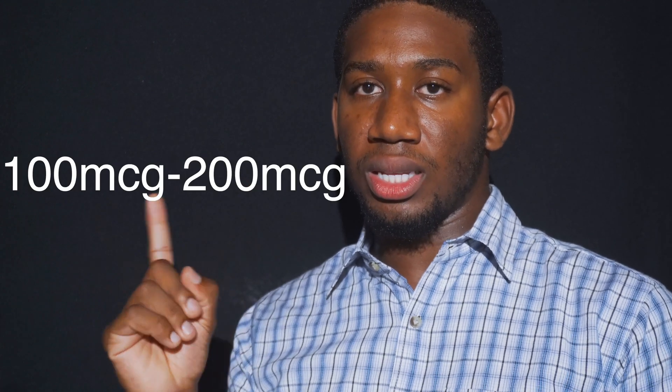If you're looking for the proper version of vitamin K2, it's MK7. That's all I have for you today, folks. Thanks for watching, and I'll see you in the next video.